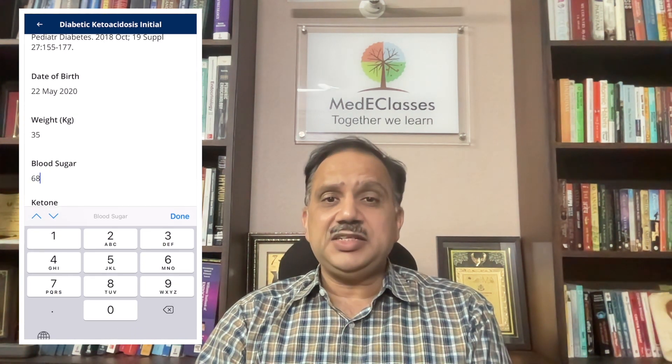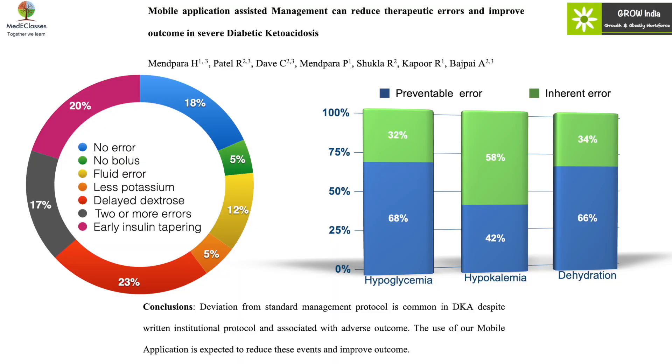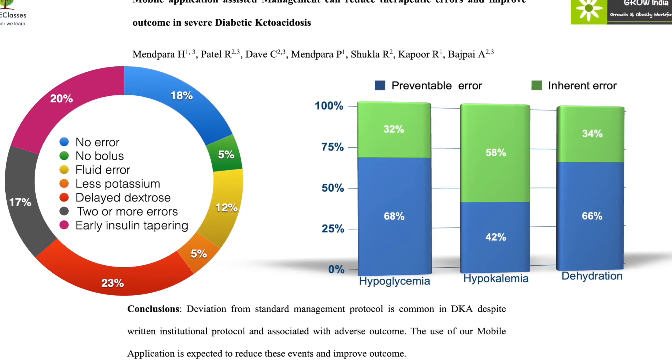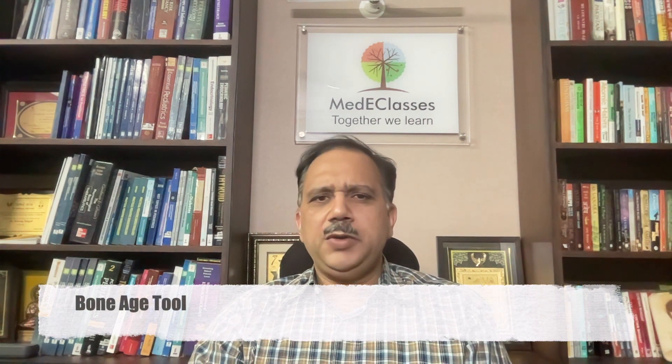Diabetic ketoacidosis is a dire emergency and the most common pediatric endocrine emergency — timely evaluation and management is essential. The DKA tools as part of the Medi Classes endocrinology application include an initial pathway using basic information about biochemical parameters, clinical levels, and dehydration to provide personalized, intelligent outputs about different aspects of care. A subsequent management pathway allows modifications to doses and continuation of therapy. The Medi Classes DKA tool has been shown to be effective in preventing complications and improving overall adherence to standard guidelines.